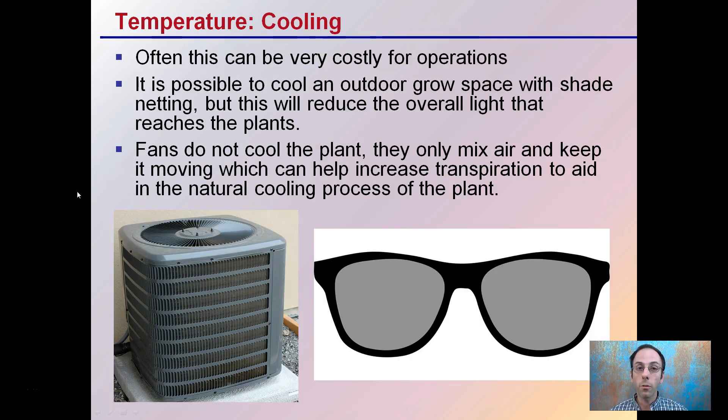Opposite of heating, we have cooling, and this can often be very costly for operations. It is possible to cool an outdoor grow space with shade netting — kind of like putting sunglasses over the plants — but keep in mind this will reduce the overall light that reaches the plant, so be mindful of how much you're shading. Fans do not cool the plant; they only mix the air and keep it moving, which can help increase transpiration to aid in the natural cooling process. True cooling will require an air exchange such as an air conditioner unit or split-level cooling units, but they typically consume a lot of electricity, so keep that in mind.